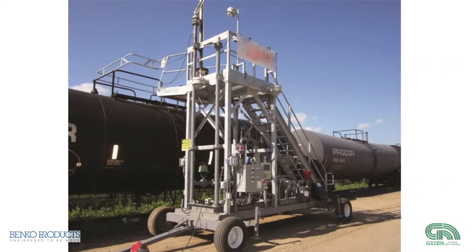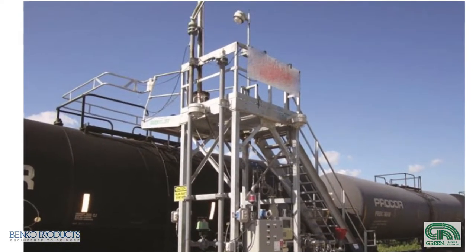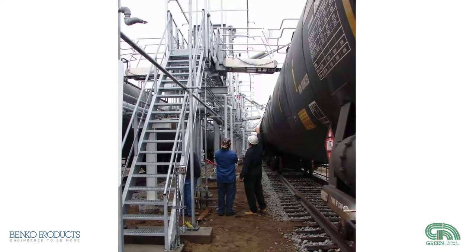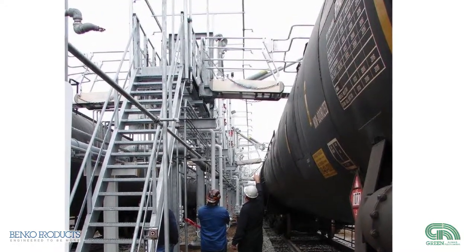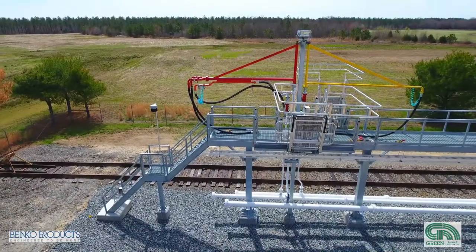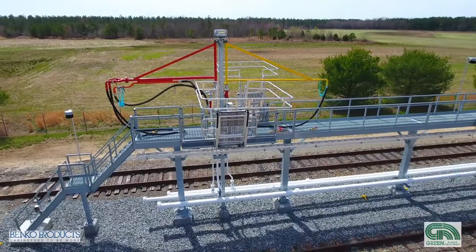Many times these processes involve the need to gain safe access to the tops of a truck or rail car. Once on top, these operators need protection to prevent a potential fall. They also need assistance with fluid transfer solutions and loading connections via loading arms or hoses.